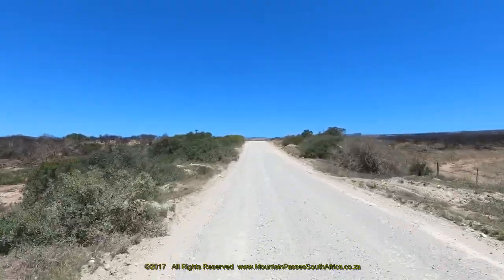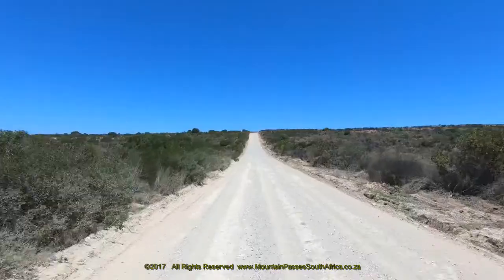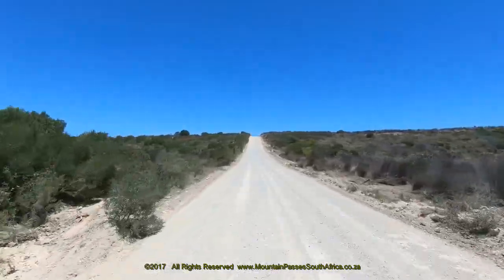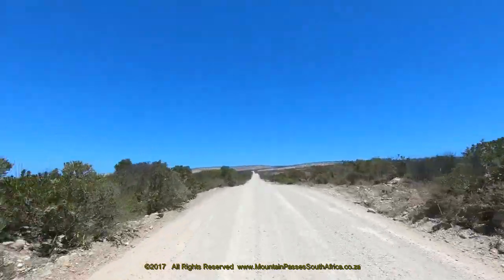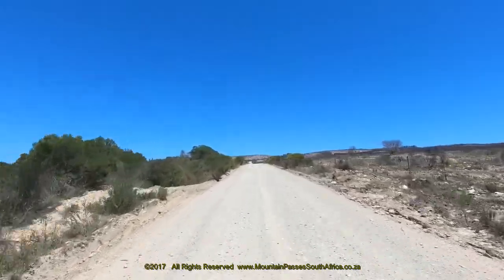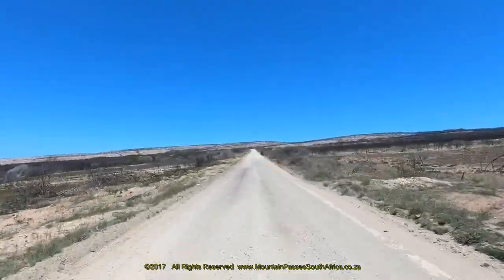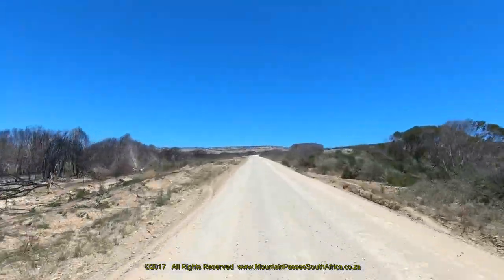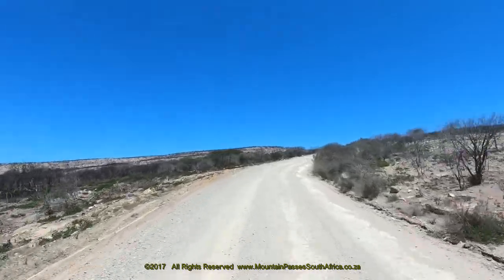The first 1.6 kilometers of the pass from the northern side consists of a fairly straight section which undulates whilst climbing gently. As one approaches the pass from the farm known as Doumenyspos, a low ridge of hills appears ahead. These are called Wankoose Ranta. To the left of the point where the road is heading, a taller ridge is visible which is 269 meters high and has the unusual name of Arbiterskop.